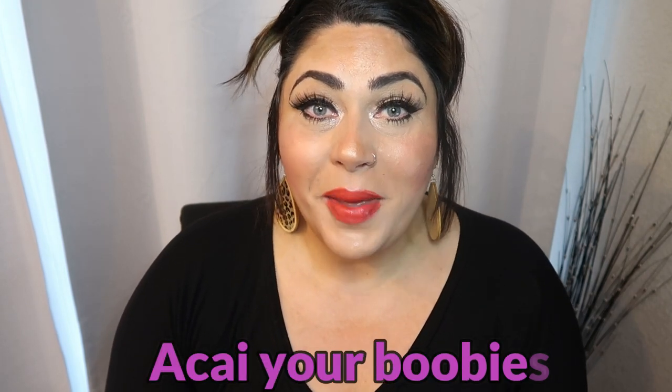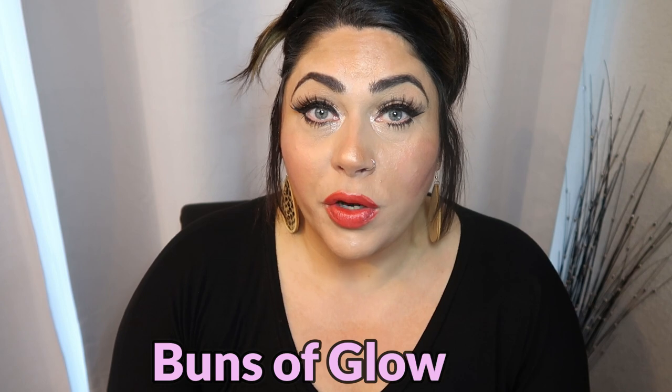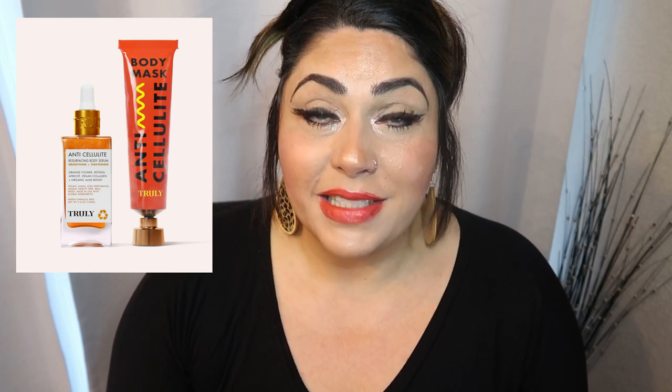Two of these products are for your chest area, the other two products are for the booty, and the other two products are to help with cellulite. The products for the chest area are called Acai Your Boobies, which is such a fun name. The products for the booty area are Buns of Glowery, and the other two products are an anti-cellulite serum and an anti-cellulite mask.